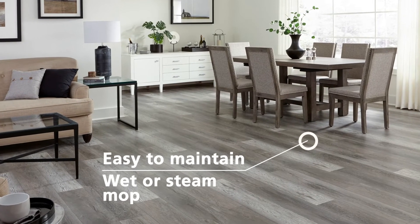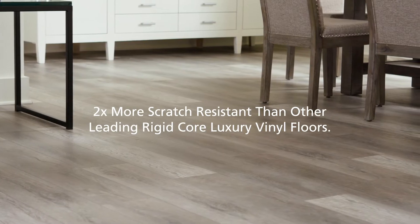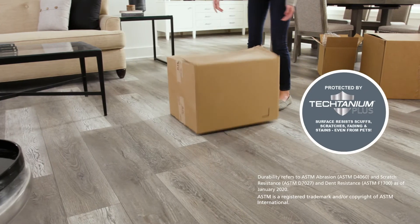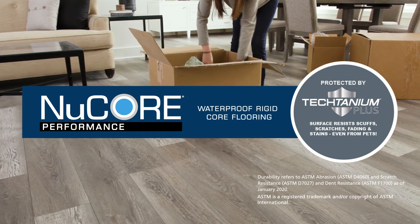Nucor Performance is easy to maintain and clean with a wet or steam mop. It's perfect for any room in your home. With the added protection of Tectanium Plus, Nucor Performance is flooring's most durable, rigid-core luxury vinyl.